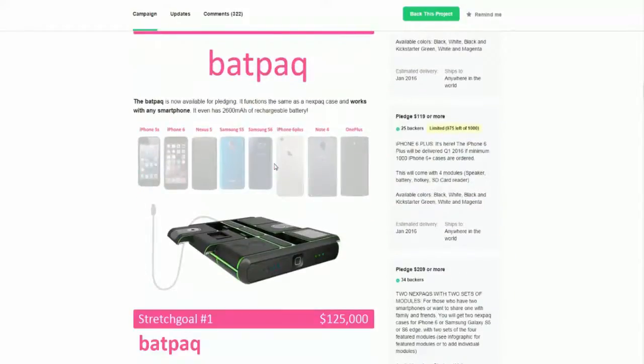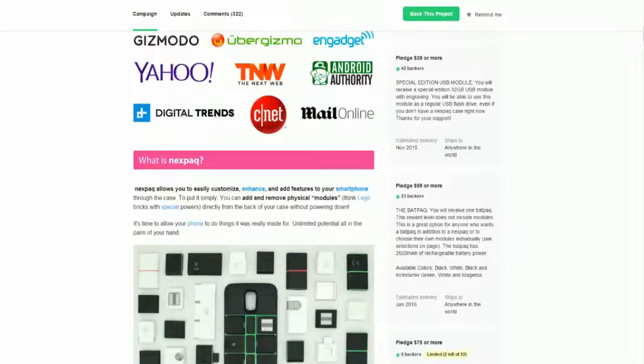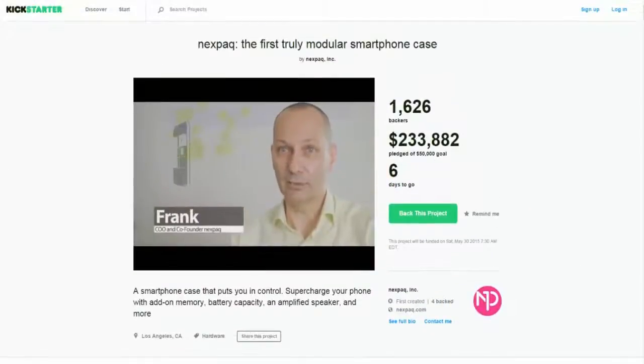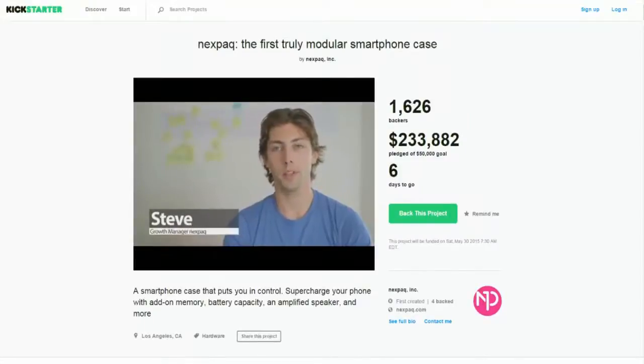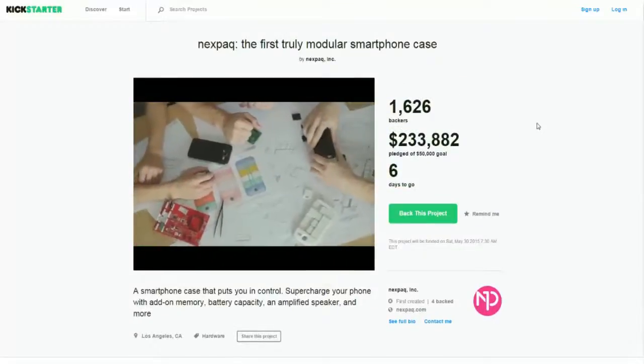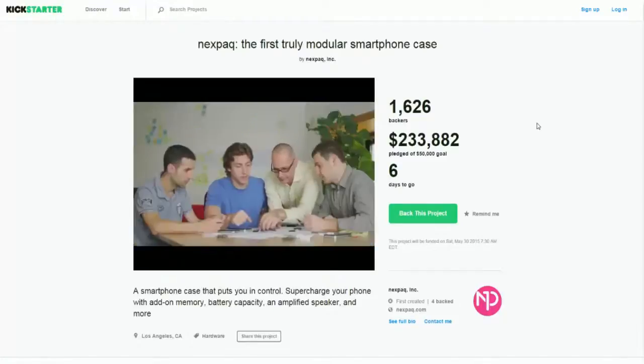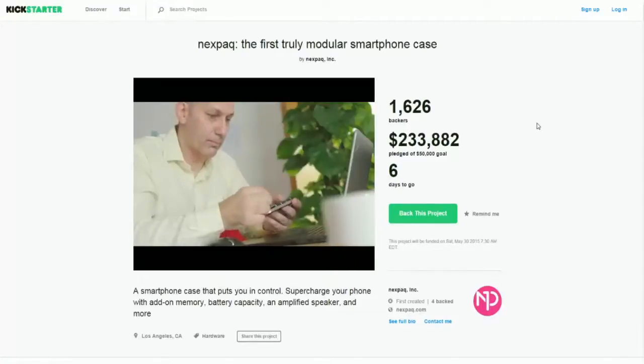I think it's a really cool project, to be 100% honest. I would definitely buy it if I had one of those phones — currently I have the OnePlus One so I can't. But for any of you guys that have one of those phones, I would definitely recommend it. If you have the iPhone 6 especially, the expandable storage, the speaker, and all the extra ports would be an awesome add-on.